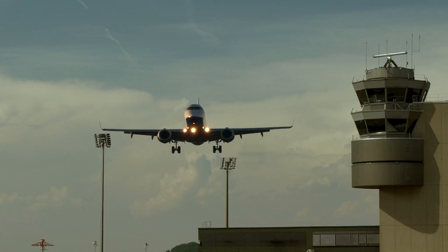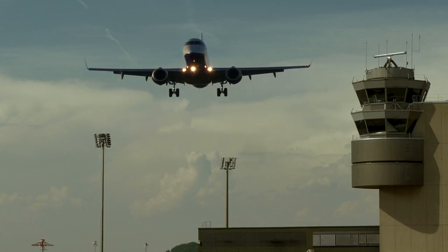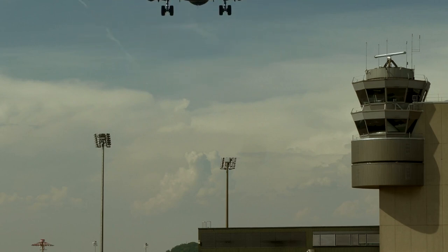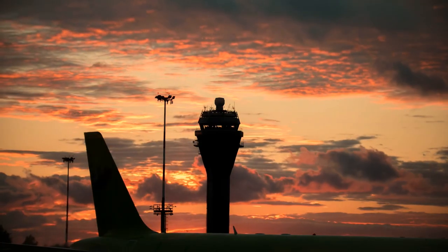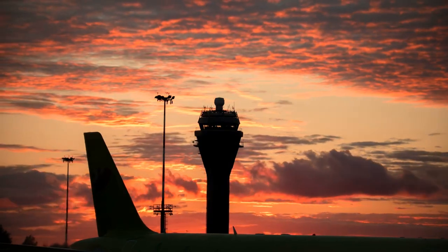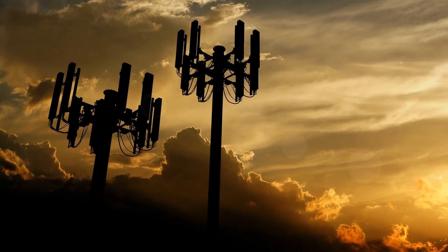Despite this, other countries have safely flown even with 5G signals close by, so there may soon be a time when 5G can be used near U.S. airports. It's just a matter of testing and making sure everything is as safe as possible. In a nutshell, that's why you have to put your phone in airplane mode. Sending a quick text likely won't crash the plane, but officials don't want to risk your safety or the integrity of ground networks.